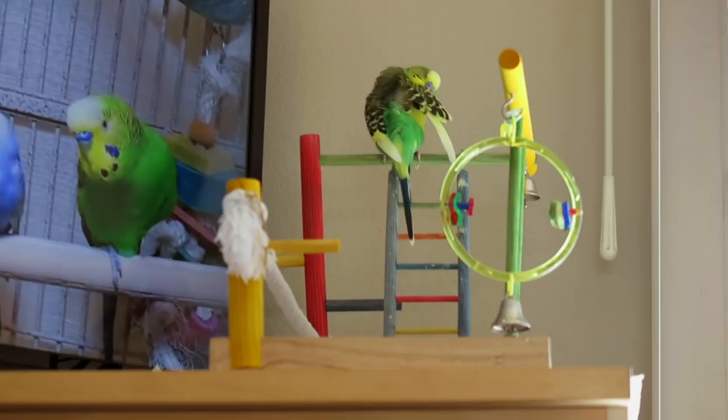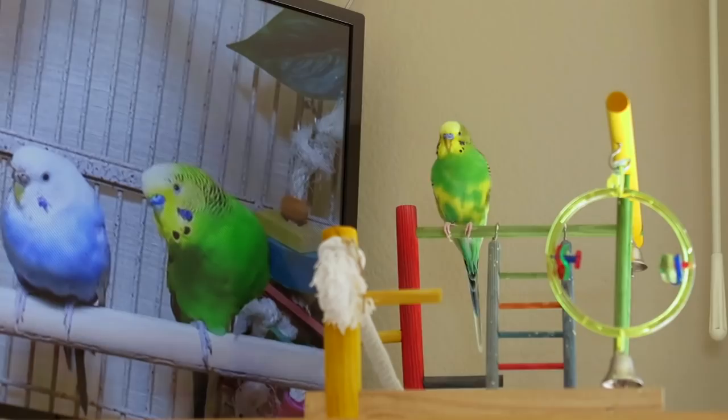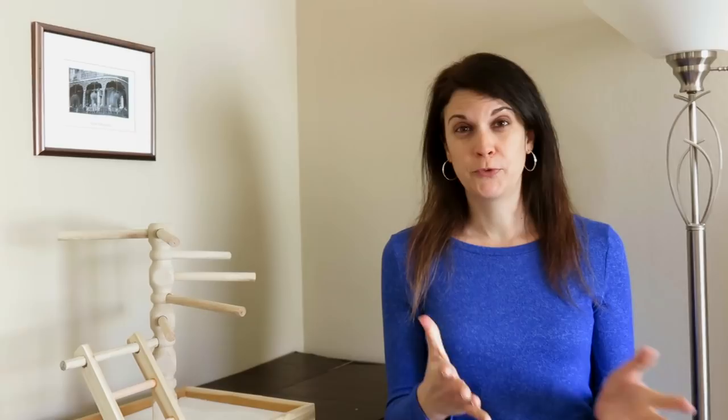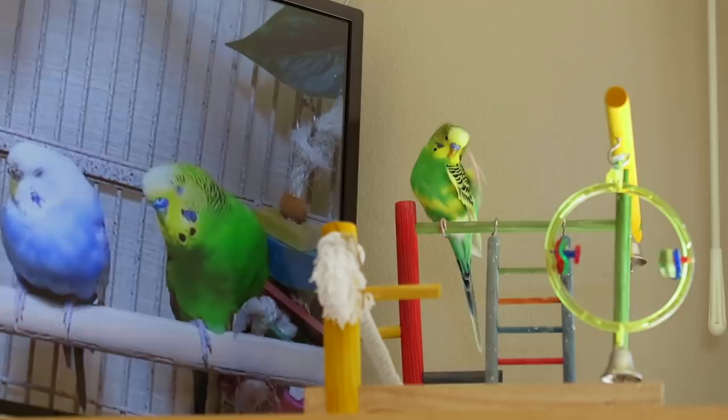We felt a little bad about doing that because it's his space and he's the one that has to move. But we've been checking on him up there and he's perfectly fine. He's got his toys, he's got his food, he's got the TV with the budgie videos on it, and he's hopping around and he seems no worse for the wear. So that's where Pillow's going to be for the next three to four weeks, we're thinking, and the new bird is going to move into the cage here.